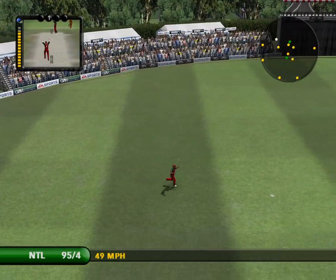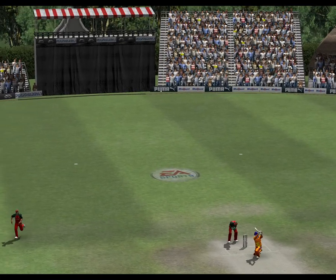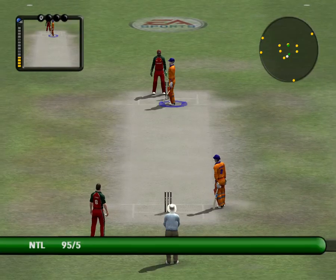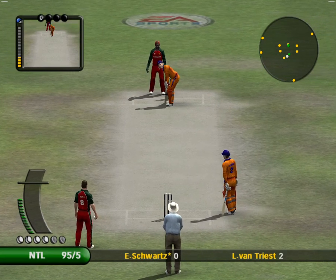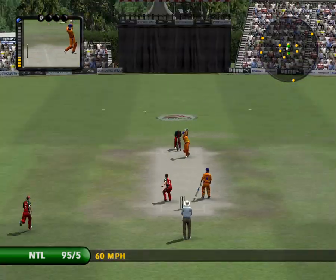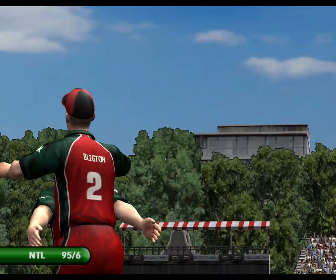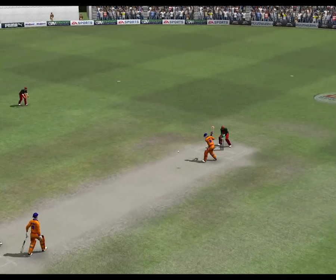Super stuff, that. That is an excellent catch. Let's see the action replay. Comfortably taken, no worries. Now, he made that catch look easy but it was far from it.